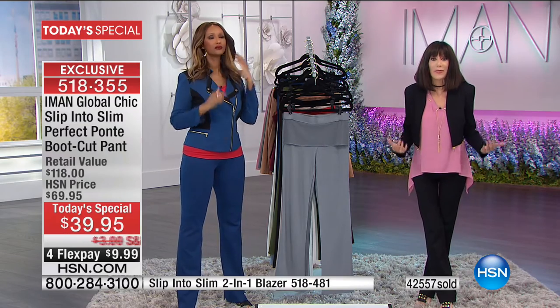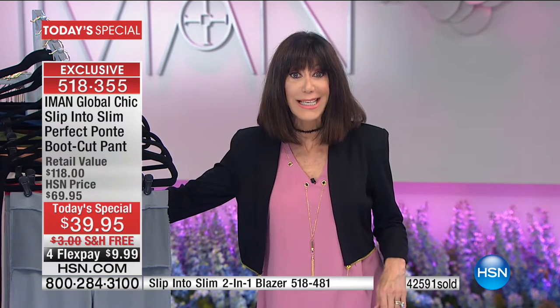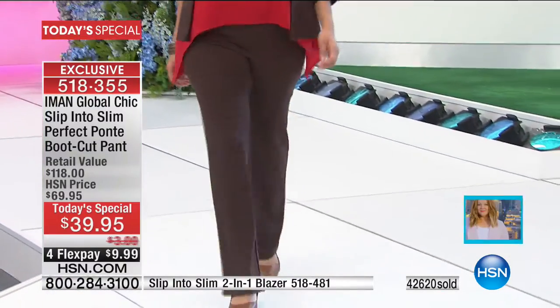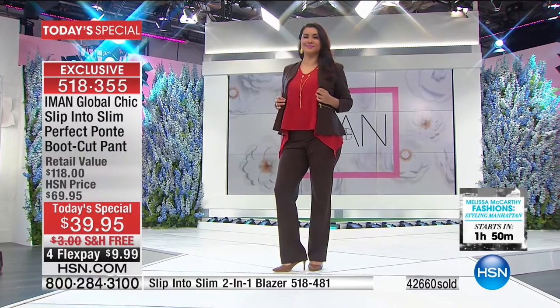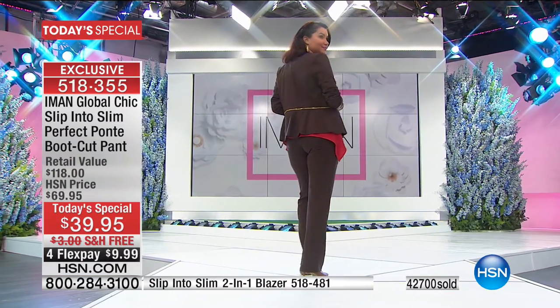We've had hundreds of people make their first purchase at HSN today — almost a thousand new viewers. You have 30 days, so you have nothing to lose and everything to gain. Don't miss the blazer — it's the bonus buy, a two-in-one piece. Normally $59.95, if you buy the today's special pants, it's $54.95. Two-thirds of the black quantity is gone.